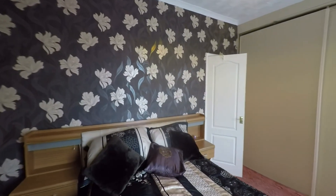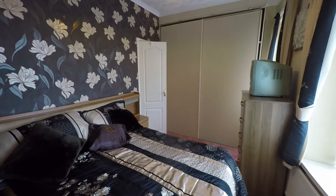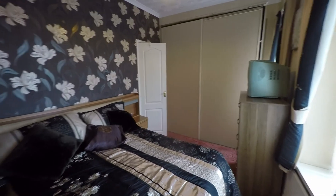If you are interested in viewing this property or would like any further information, please do not hesitate to contact head office and one of the team will be more than happy to help you.